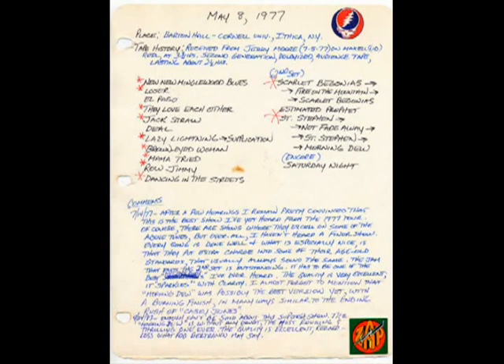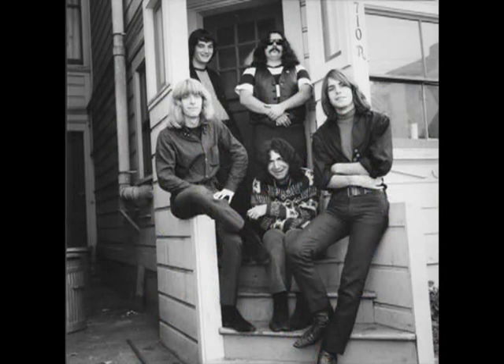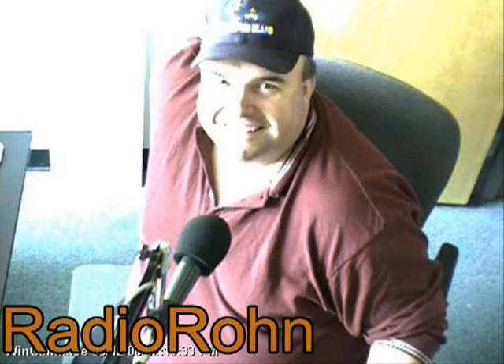Since 1804, so over 200 years. Wow. And the building that you're in now, how long has that been around? The building was finished in 1908, so it's a little younger. Just a babe. Just a little baby.